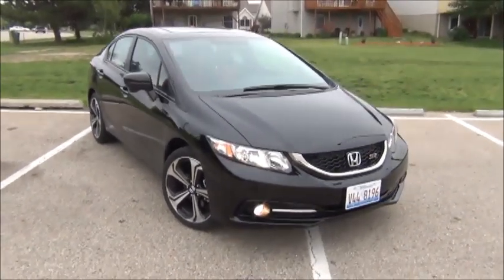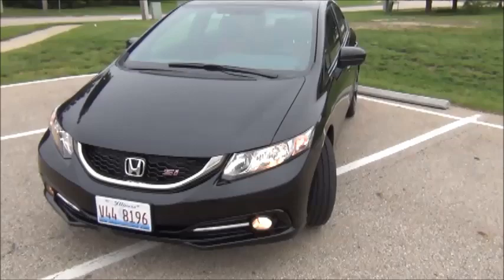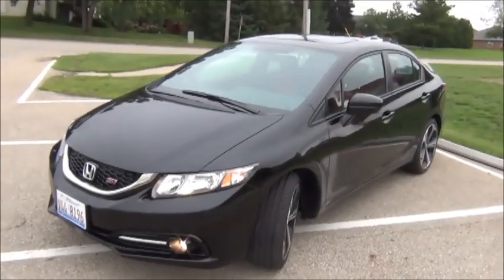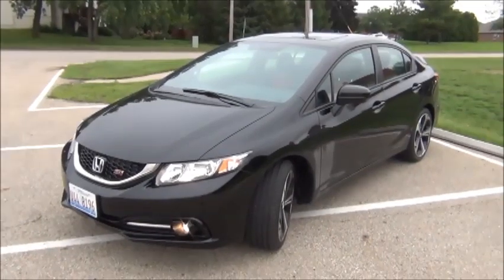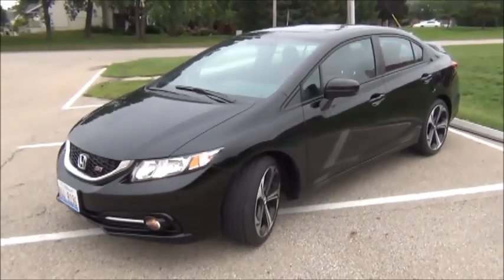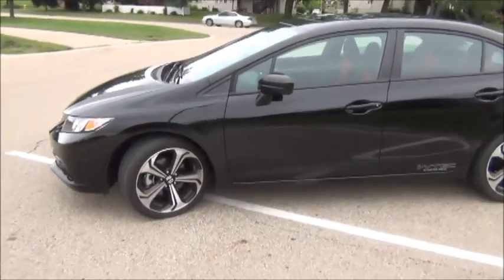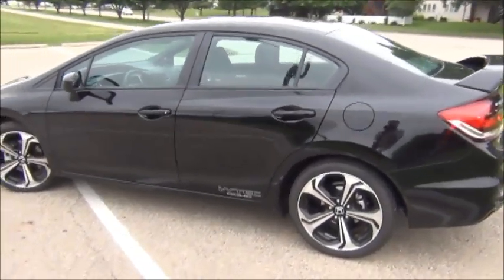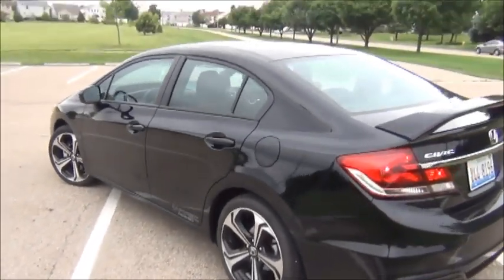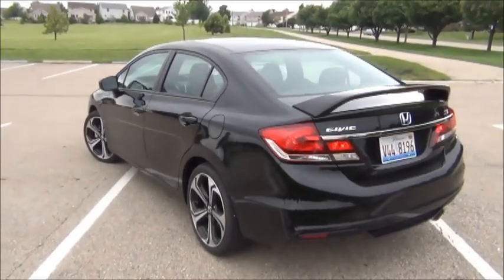This is my new 2014 Honda Civic SI. As all of you know, I traded my 2012 Mazda 3. I went up to the dealership last week and got this. I did make a video of the experience going up there, picking this car up and bringing it home, but I just haven't had a chance to edit that video yet, so it'll be up tomorrow. In the meantime, here's just a quick look at my new car and all of the features.